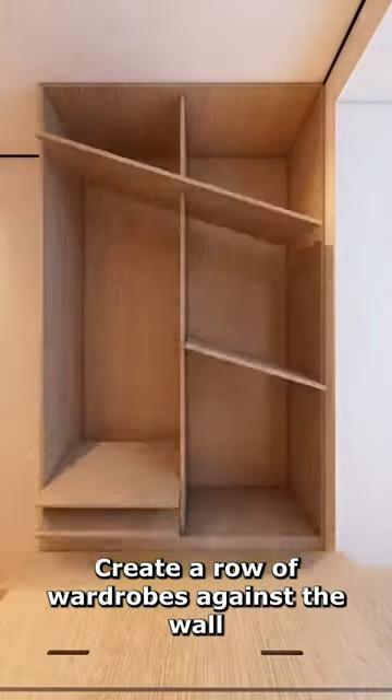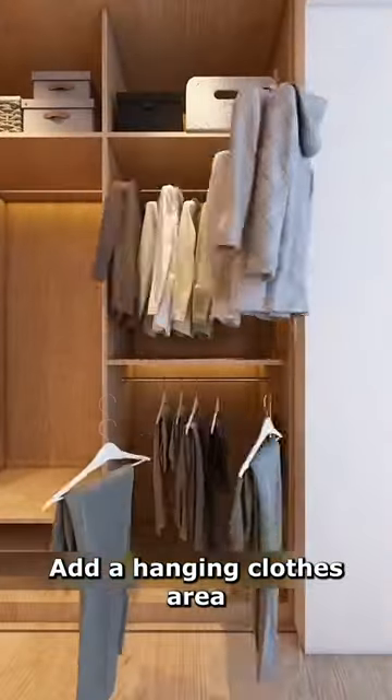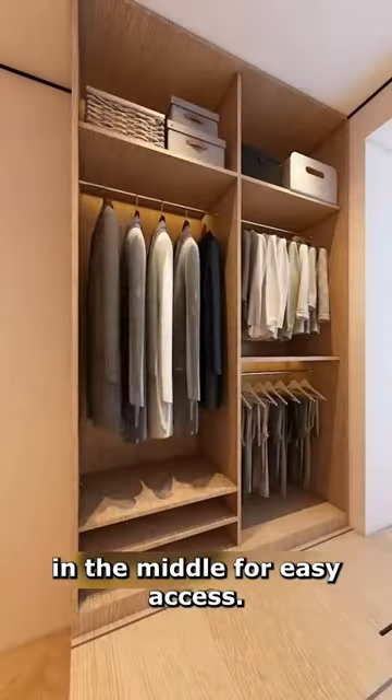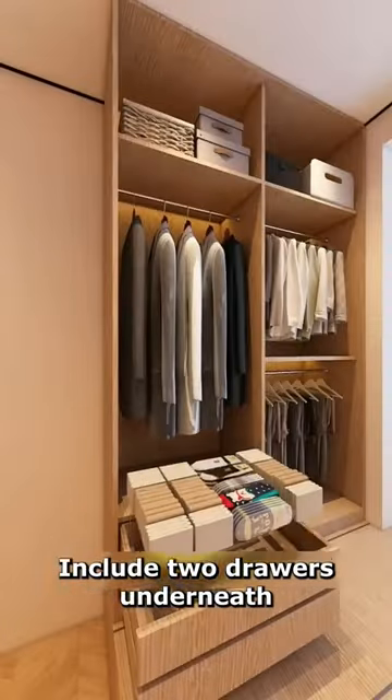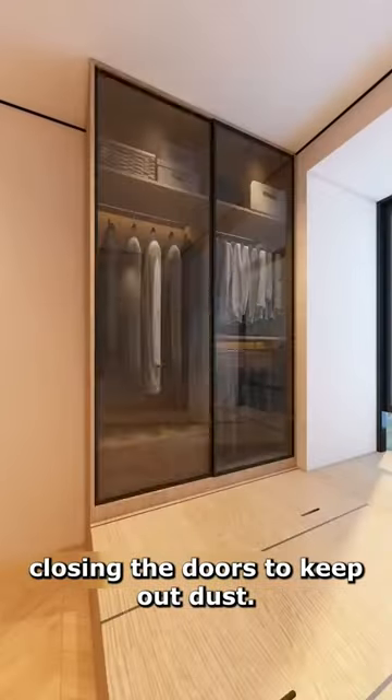Create a row of wardrobes against the wall, storing less-used items on top. Add a hanging clothes area in the middle for easy access. Include two drawers underneath, storing smelly socks in the top one and leggings in the bottom. Closing the doors keeps out dust.